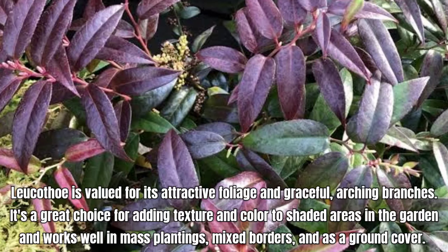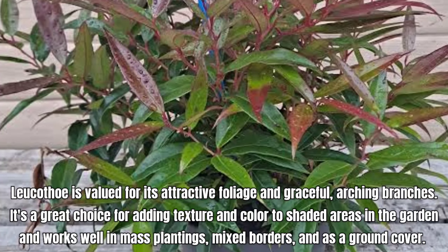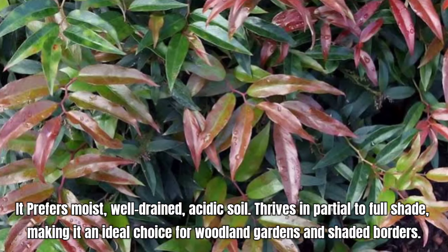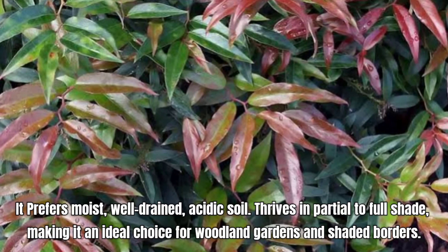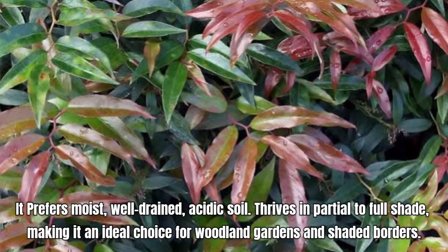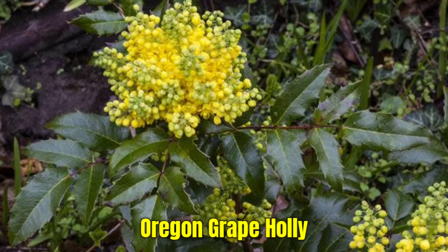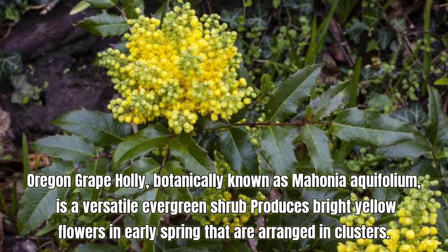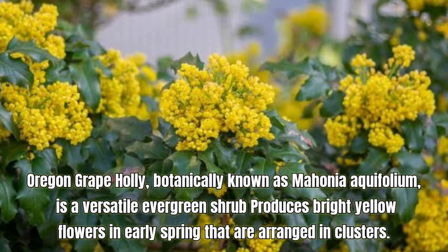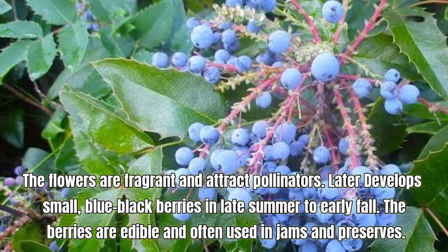Viburnum is a diverse genus of shrubs and small trees known for their attractive flowers, berries, and foliage. They are versatile plants that can be used as hedges, screens, specimen plants, or in mixed borders. Some species, like Viburnum tinus, are commonly used for their evergreen foliage and winter interest. With a wide range of species and cultivars available, there is a Viburnum suitable for almost any garden style or climate. Many Viburnum species produce attractive berries that can be red, blue, black, or metallic blue.